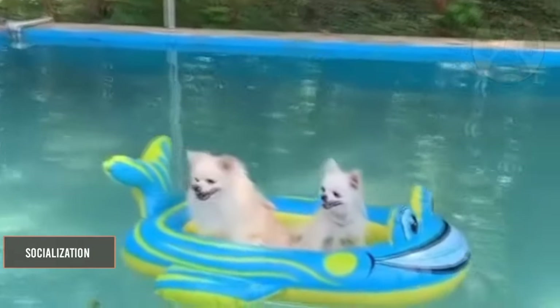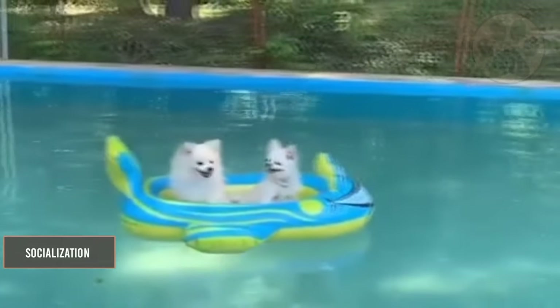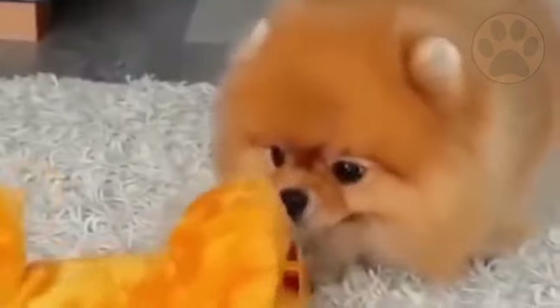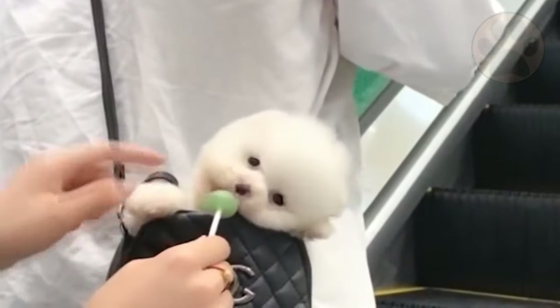Socialization is as important as training, as Pomeranians are suspicious of strangers and can become aggressive or fearful if not exposed to a variety of people and situations when growing up.